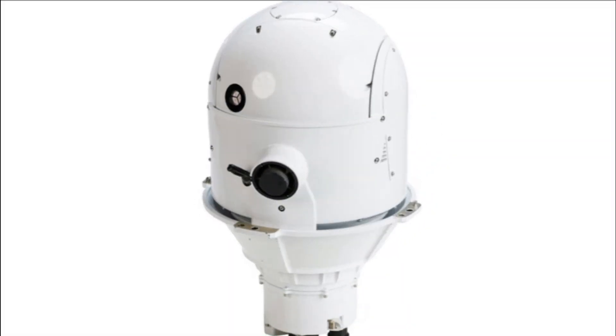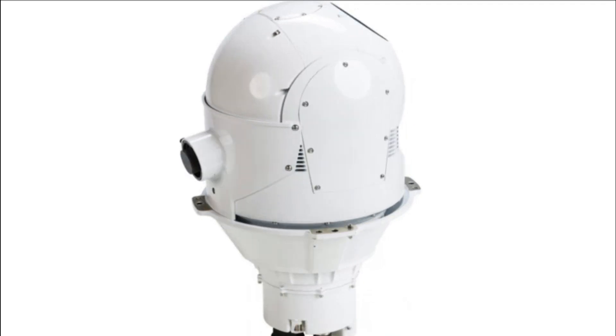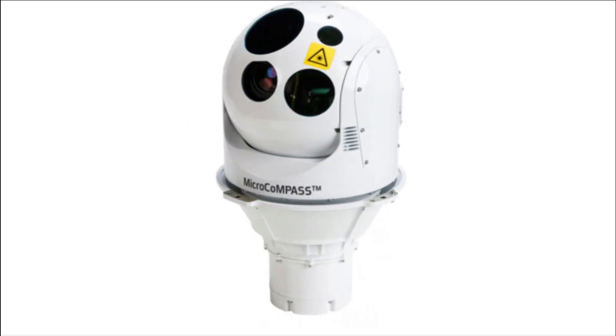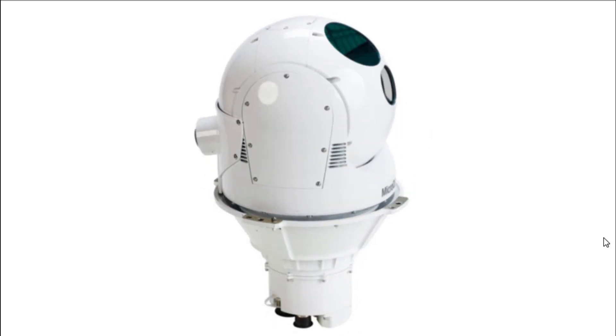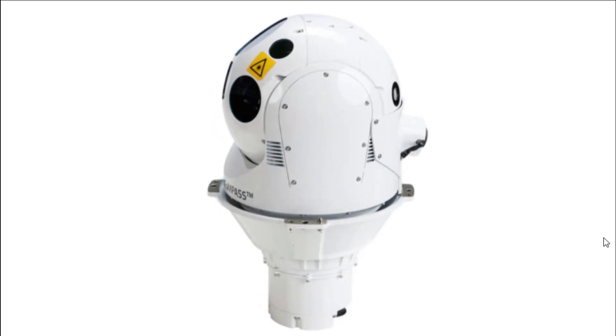The COMPASS is a day and night surveillance system that includes a color TV daylight camera, a third-generation medium-wave IR sensor, a laser target designator and range finder, short-wave IR, internal GPS, and automatic target tracking capabilities, as well as command and control capabilities.